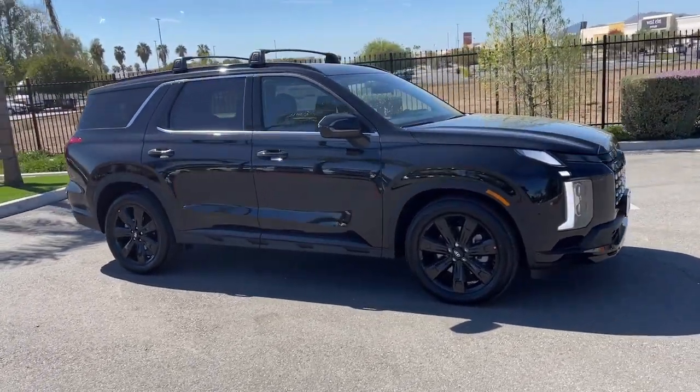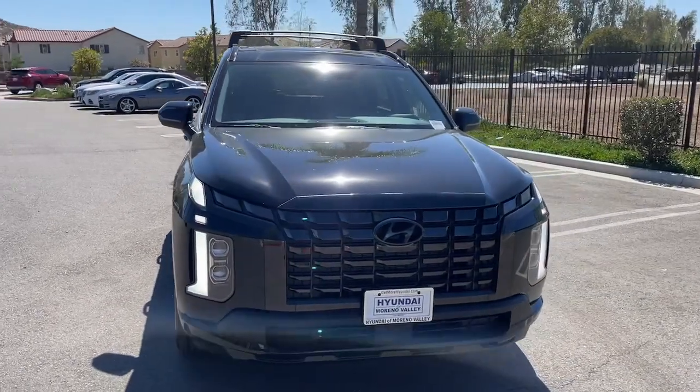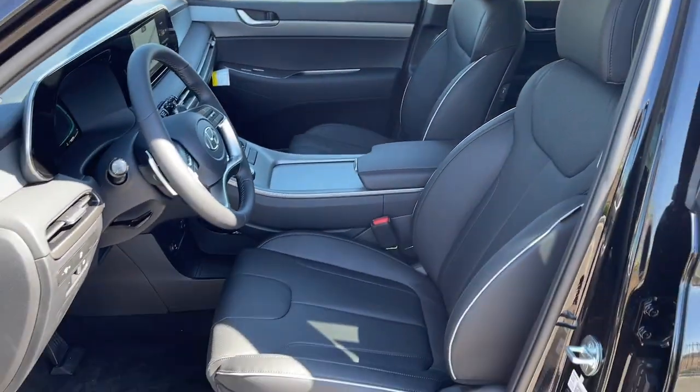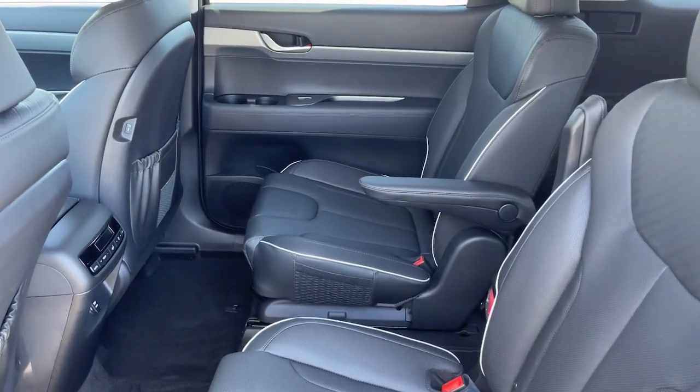The following are some of this vehicle's highlighted options: navigation system, keyless entry, sun moonroof, satellite radio, power liftgate, power passenger seat, heated front seat, electronic stability control, third-row seat, aluminum wheels.